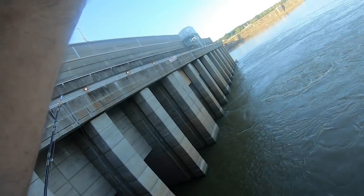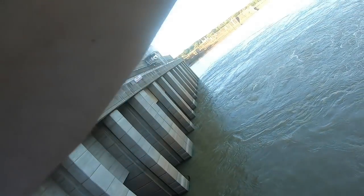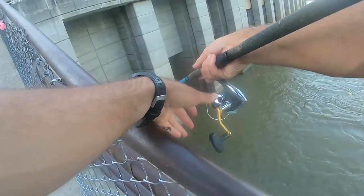I think we got him. We got him. Oh, fish on! I think I'm under.